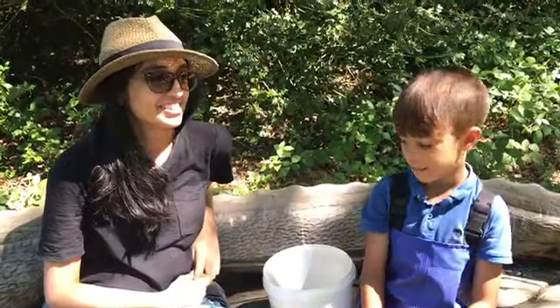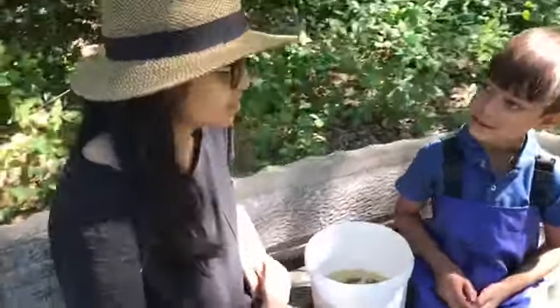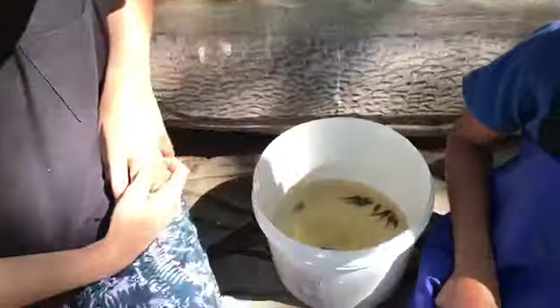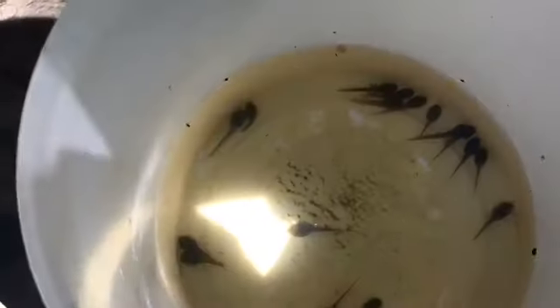I've got a nature expert here and we're just finding out about these tadpoles. So from the moment that they're the little frog spawn, to frogs, it takes them about 12 to 16 weeks.